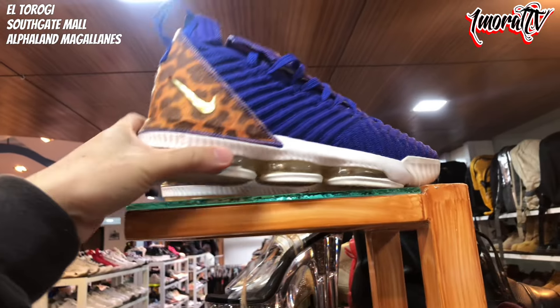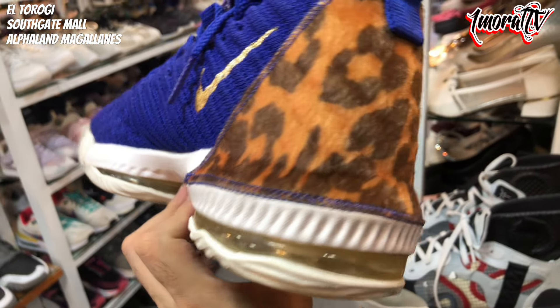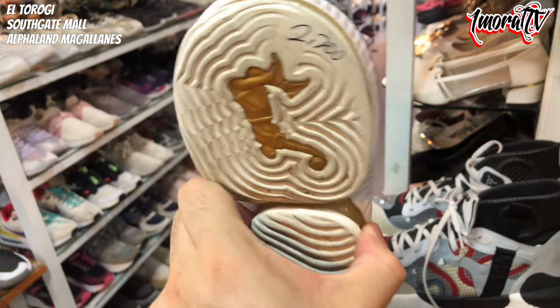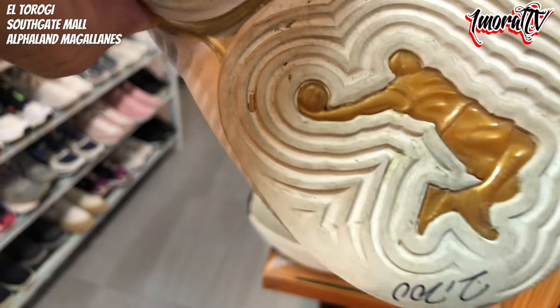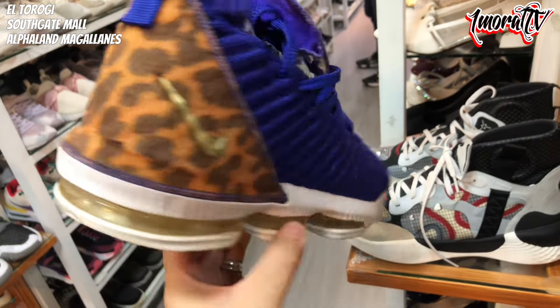Above is a LeBron 16. It might still be a Lakers colorway but this one has a cheetah or leopard print at the back. Price is 2,200 pesos. It has the Dunkman logo visible. There are some creases on the upper. The quality is still nice. Size 11, 2,200 pesos.